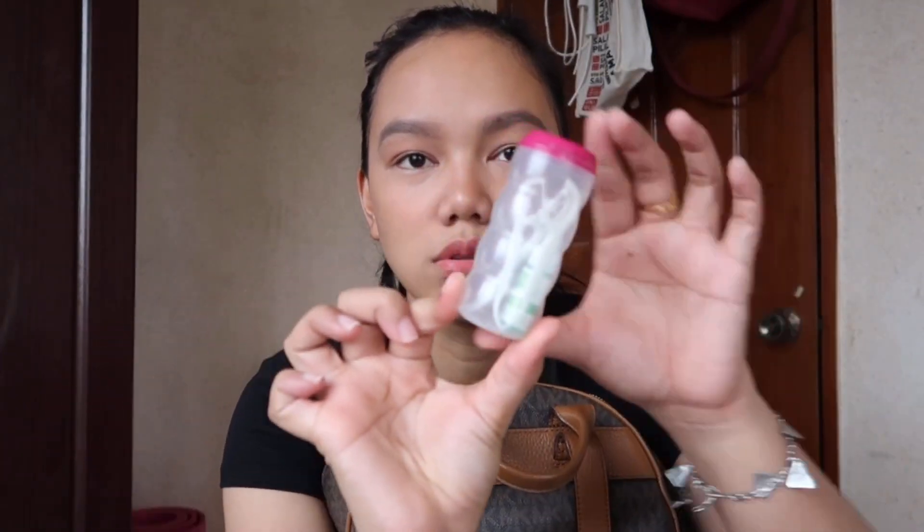I also have this pouch with extra masks in a ziploc bag. I have my panty liner and napkins — you'll never know when your period comes, so girls, always bring extra panty liners and extra napkins. And of course, extra mask, because disposable masks are only effective for 4 hours, so we need to change them. And in this small container — I recycled a Mentos gum container — I put dental floss and mouth drops to refresh and remove food from teeth. This is also a must.